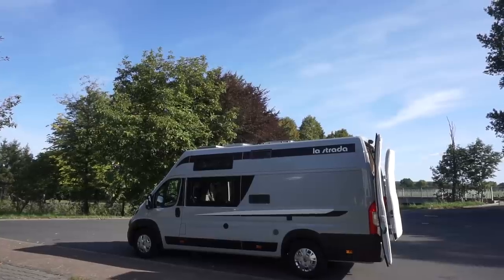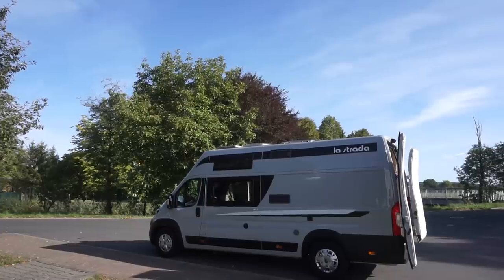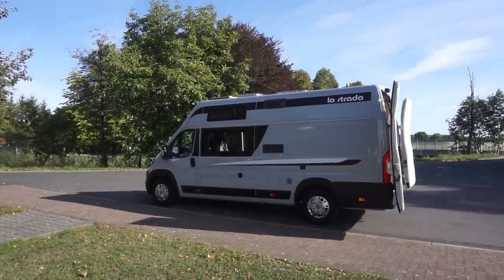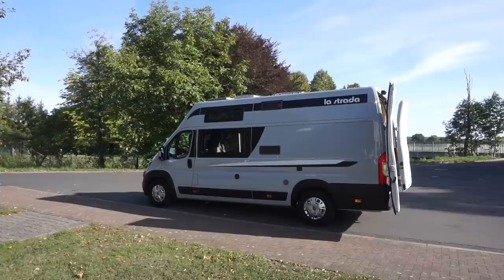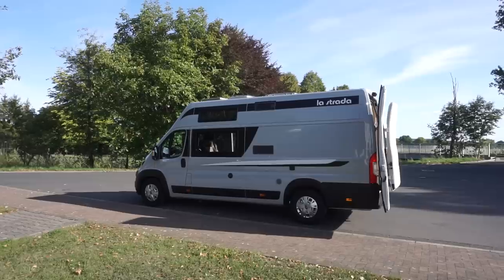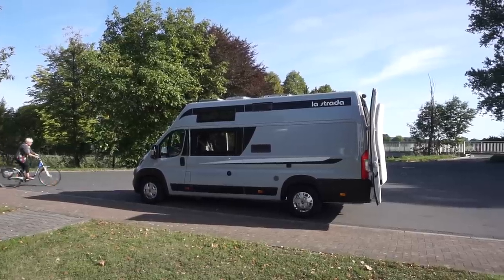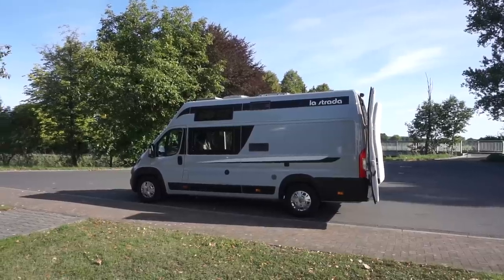In this case it also comes with an optional solar panel. I hope that was of interest - if you're not already subscribed, I hope you will subscribe. And if you find this sort of thing useful, please consider giving me some support on Patreon. Thanks for watching.